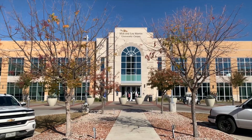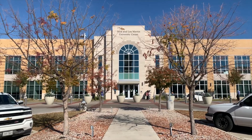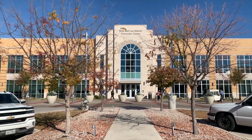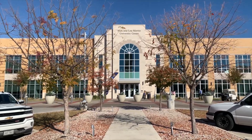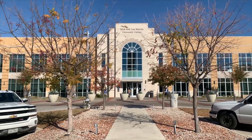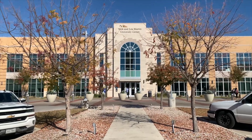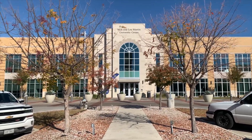On today's episode, we are going to be taking a look at the Nick and Lou Martin University Center. It's a place where students can take a break in between classes, grab a bite to eat, get some coffee, and take a break in the lounge or get some studying done. But what we're going to be focusing on is grabbing a bite to eat and getting some coffee. So let's move on to the coffee shop.